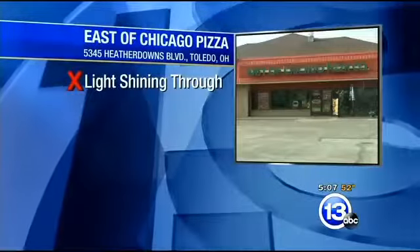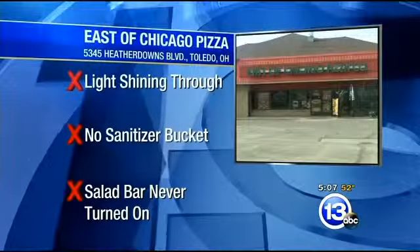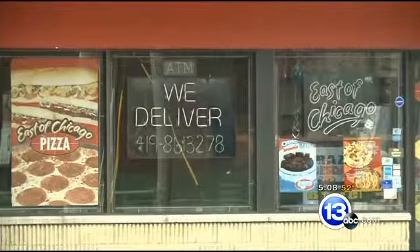There was a light shining through the bottom of the back door, no sanitizer bucket, and the salad bar was in use but never turned on. 13ABC called East of Chicago on Heatherdowns and left a message for the owners. We are still waiting to hear back.